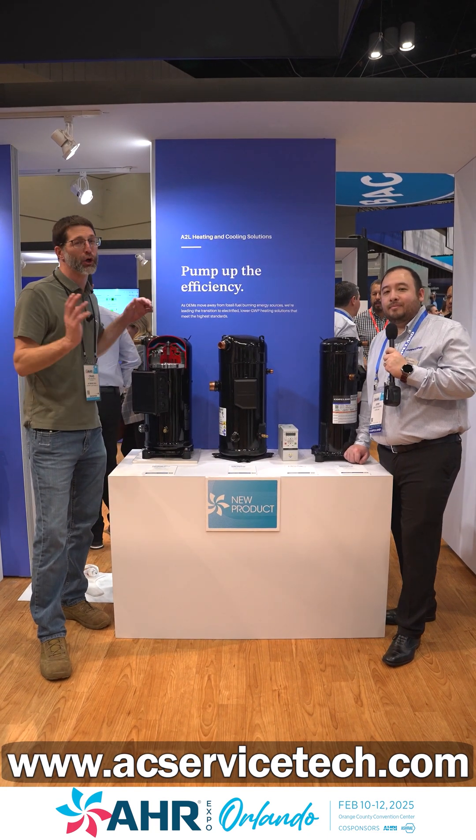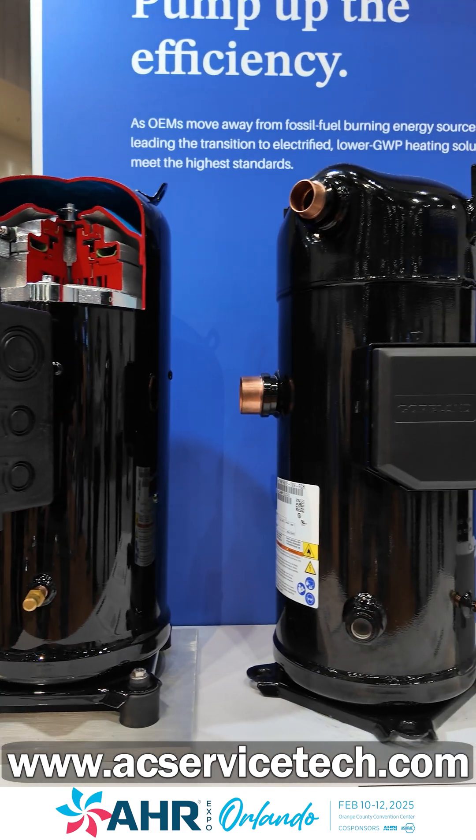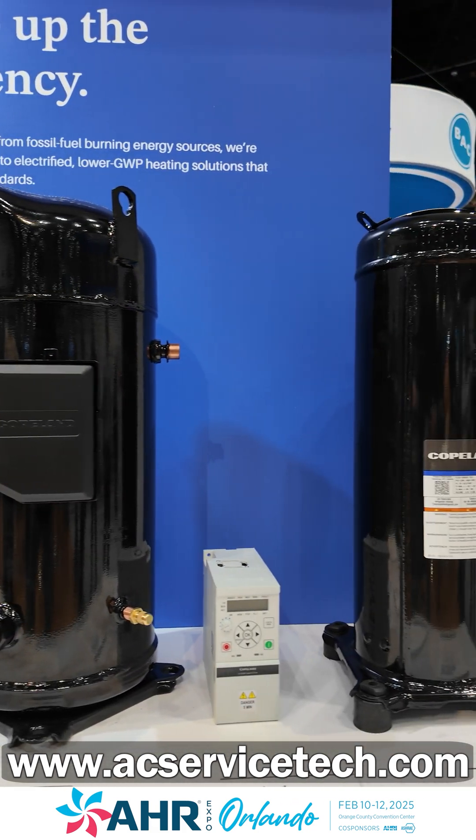We're here at AHR 2025 at the Copeland booth, joined with Josh to talk about their new A2L scroll compressors. Welcome to the booth.